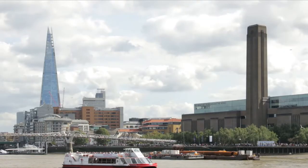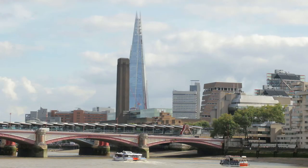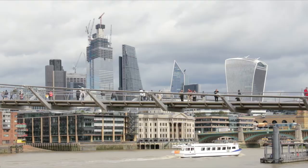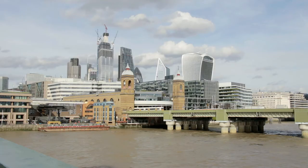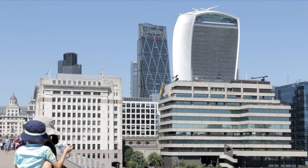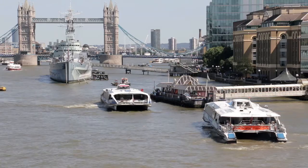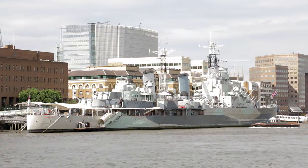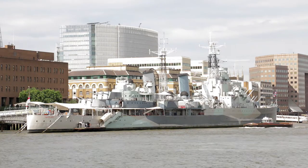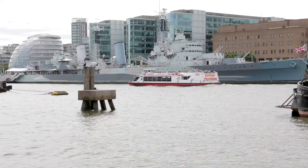There's a hefty charge to visit the viewing platform on the 72nd floor of the Shard. Across the river, the Walkie Talkie also has a viewing platform called the Sky Garden — not as high, but high enough, and it's free. Book a visit via the website. HMS Belfast, a warship which saw active service during the Second World War, is now a popular floating museum. It was built at the Harland and Wolff Shipyard in Belfast — and so was the Titanic.